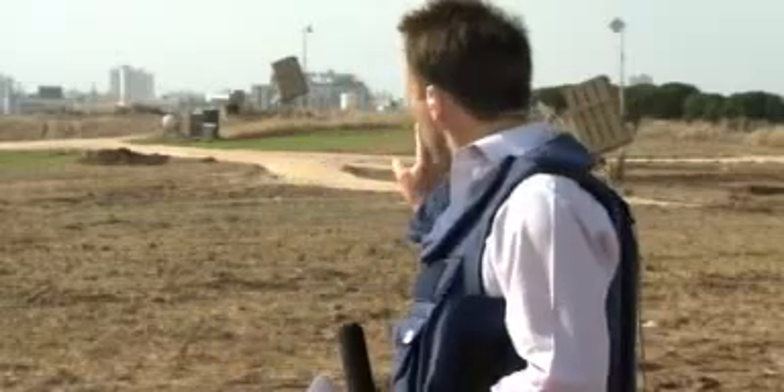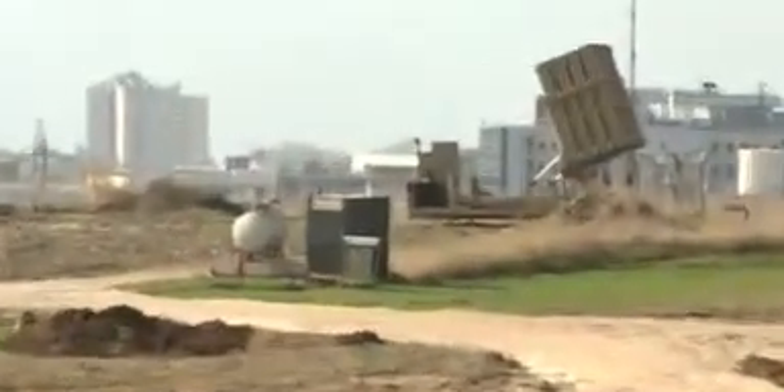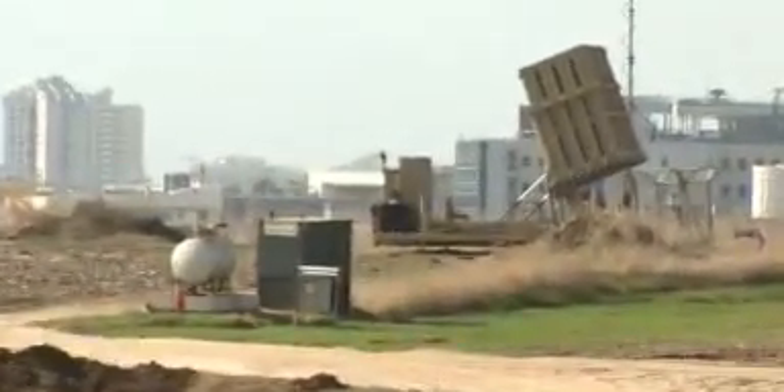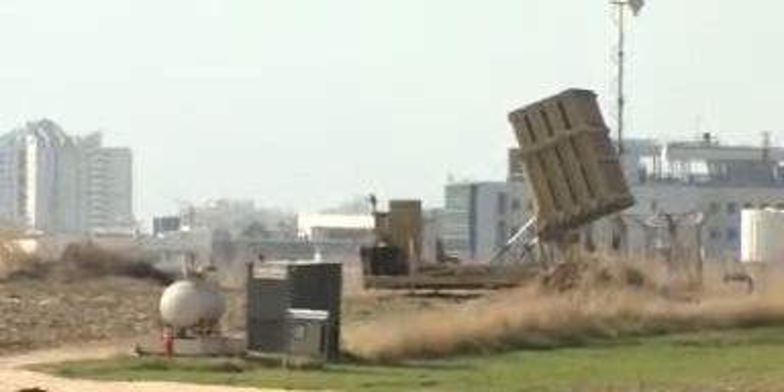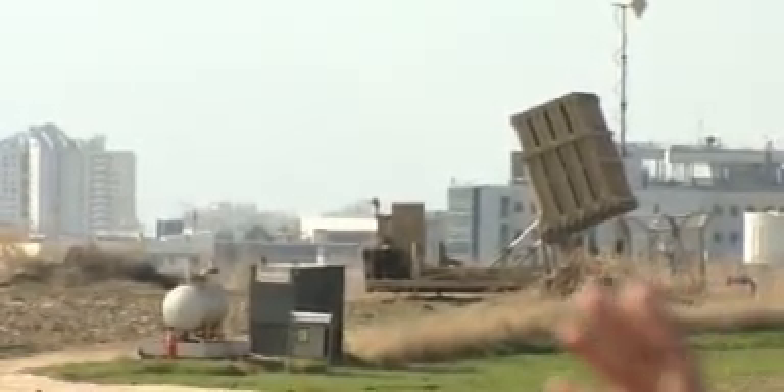What you can see behind me is part of the Iron Dome Israeli Missile Defense Shield. The way this works is that when rockets are fired in from Gaza, these very expensive, highly sophisticated, computerized missiles are fired into the sky to try to intercept those incoming Palestinian rockets.